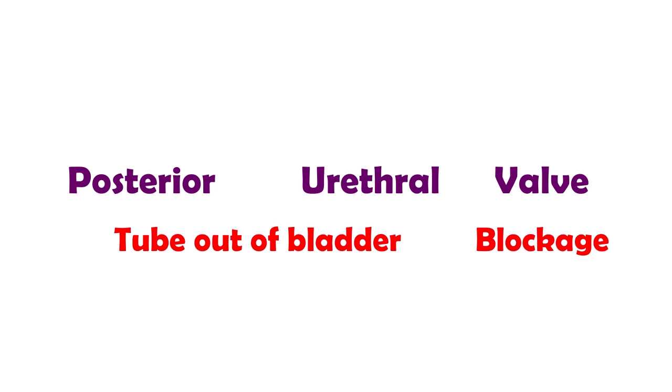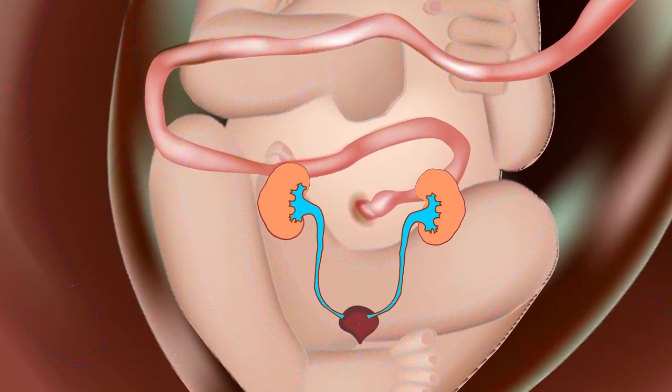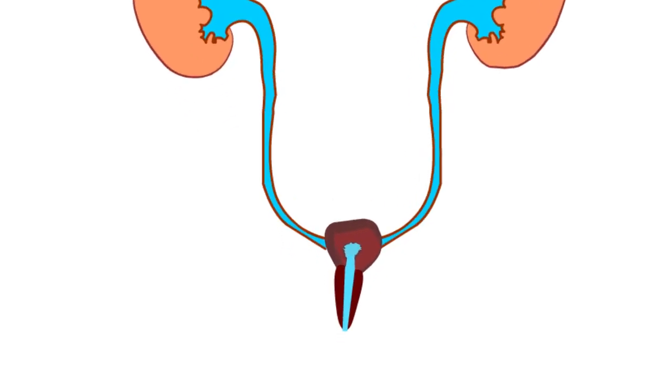In a normal baby, the bladder, ureter and kidneys develop at the same time. But in boys with valves, early on in pregnancy, an extra flap of tissue blocks the urethra.